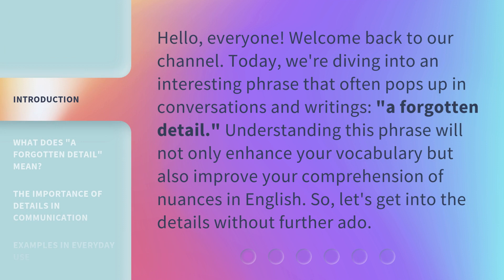Hello, everyone. Welcome back to our channel. Today, we're diving into an interesting phrase that often pops up in conversations and writings: a forgotten detail. Understanding this phrase will not only enhance your vocabulary but also improve your comprehension of nuances in English. So, let's get into the details without further ado.